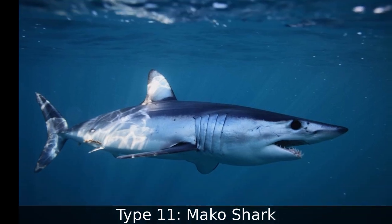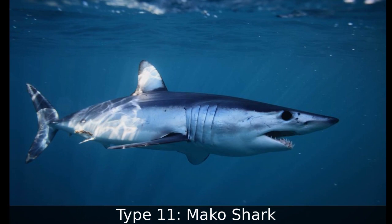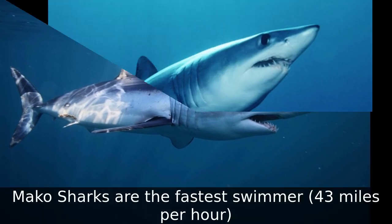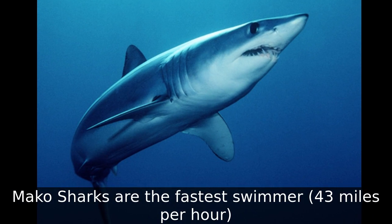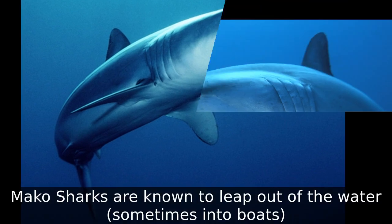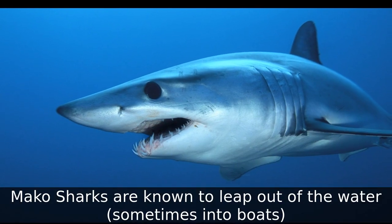Type 11: Mako Shark. Mako sharks are the fastest swimmers at 43 miles per hour. Mako sharks are known to leap out of the water, sometimes into boats.